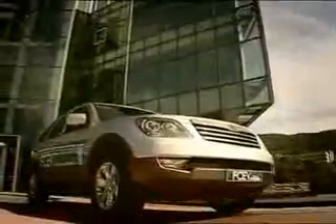Let us introduce the Borrego fuel cell vehicle, a true automobile revolution brought to you by KIA Motors.